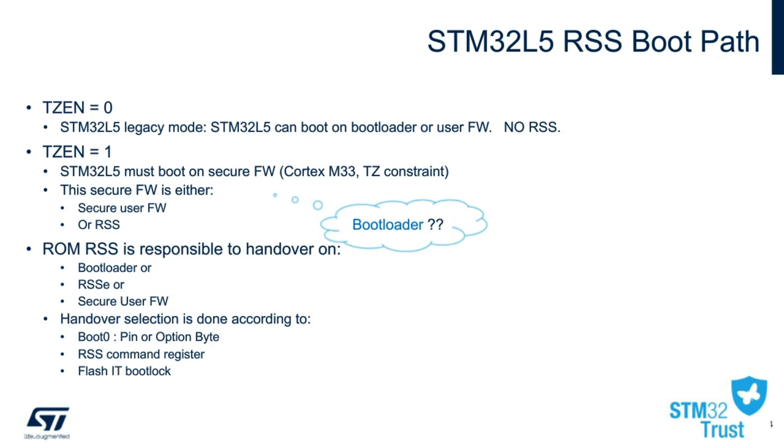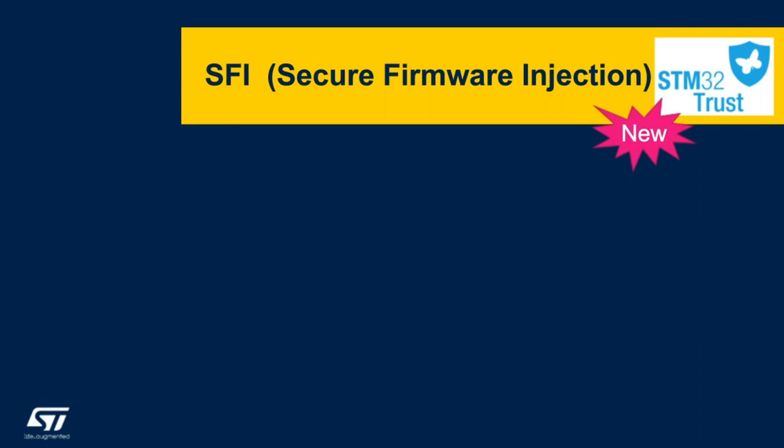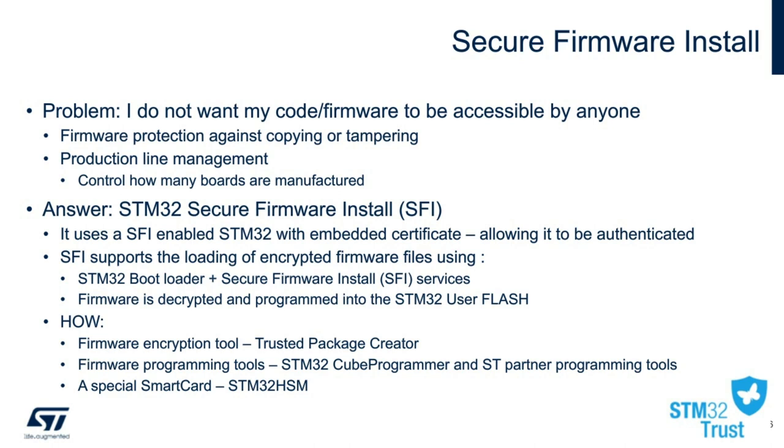On to the next topic, SFI, or Secure Firmware Injection, will be discussed now. SFI can help remedy a problem that most of our customers face — they do not want their code or firmware to be accessible by anyone. SFI supports loading of fully encrypted firmware files using either the STM32 bootloader and SFI services, and firmware is decrypted and programmed into the STM32 user flash. SFI with STM32 embeds a small certificate that allows the device to be authenticated. New tools, like the Trusted Package Creator, are able to encrypt the user image with a specific firmware key.